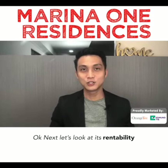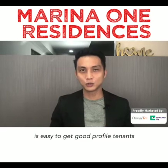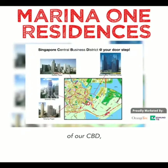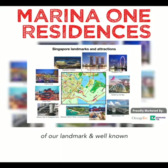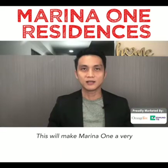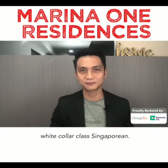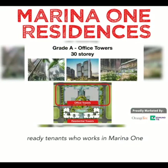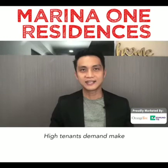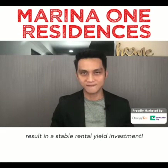Next, let's look at its rentability. Marina One is highly rentable and it's easy to get good profile tenants because it is located in the heart of the CBD and surrounded by most of Singapore's landmarks and well-known tourist attractions. This makes Marina One a very sought-after rental home for foreign expatriates and white collar Singaporeans. There will always be ready tenants who work in Marina One's office towers looking for rental. High tenant demand makes back-to-back rental possible, resulting in stable rental investment.